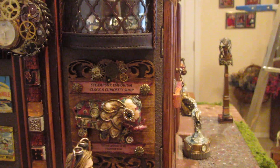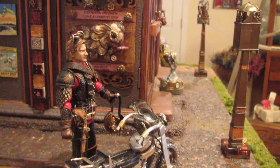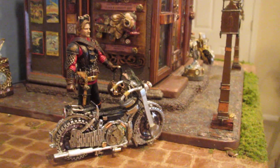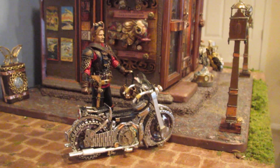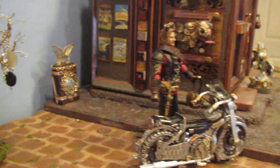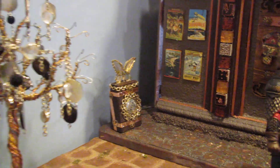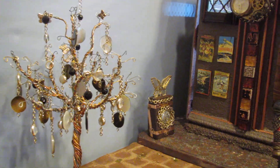We have a steampunk elephant, and then we have our steampunk hero with a motorcycle made out of six different watches. Then we have a butterfly statue and a wired tree.